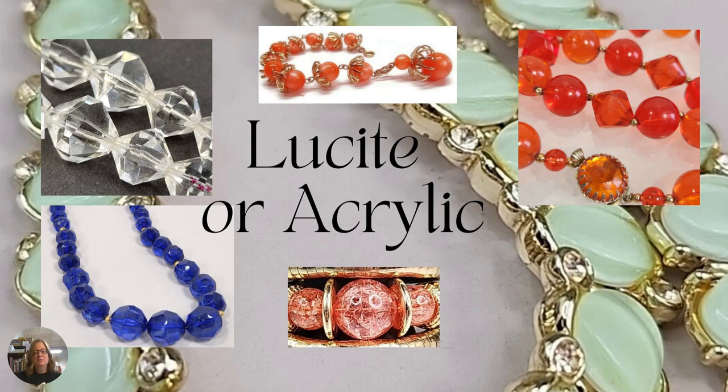Next we have lucite or acrylic — they're both plastic. Lucite is usually clear and can also be colored. I tend to use 'lucite' when listing clear items and 'acrylic' when listing colored ones — that's just how I do it, not necessarily the definitive answer. It can have different things inside of it but most of the time it's a solid plastic bead. It's a pretty common one — can be faceted or smooth, done in a variety of ways.